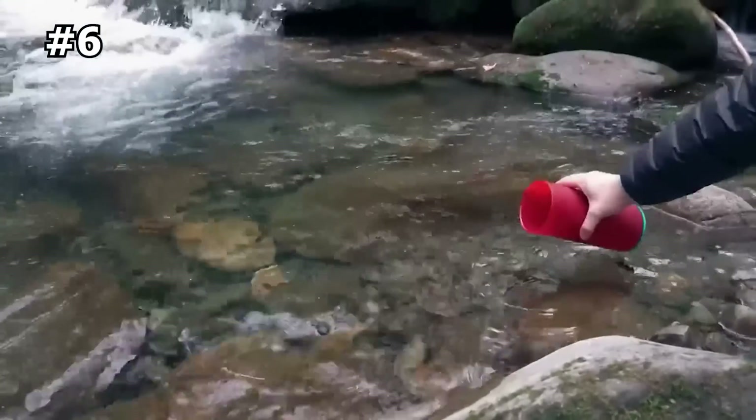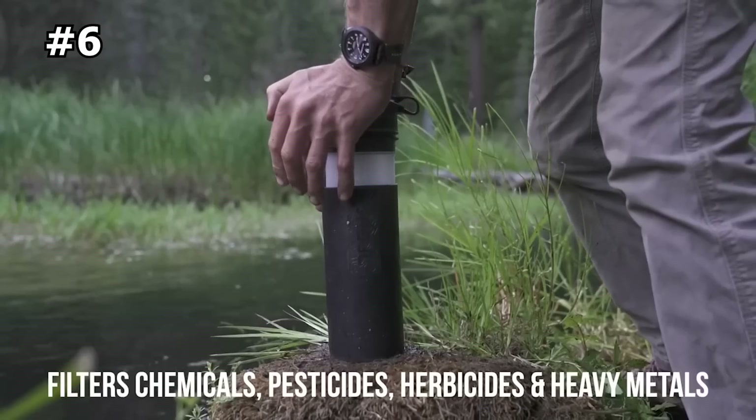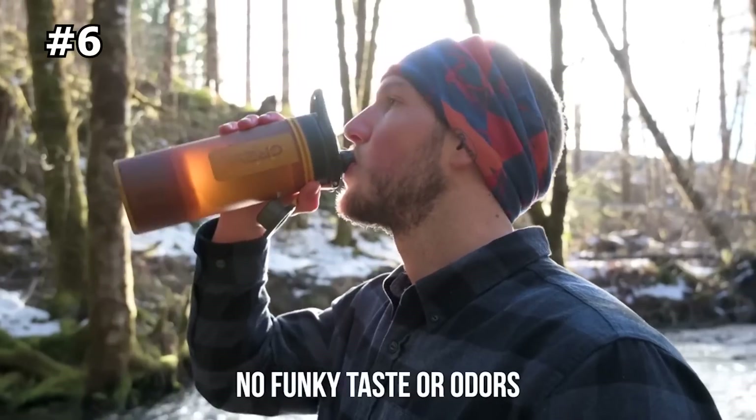Simply fill, press, and drink. Fill from any freshwater source, press on the ground or any low surface, and drink clean, filtered, and purified water anywhere in the world.